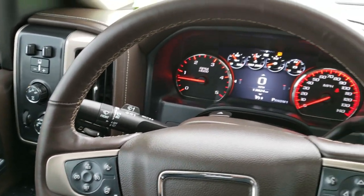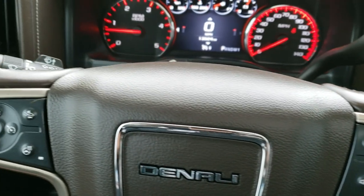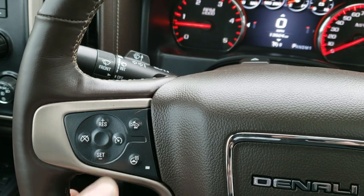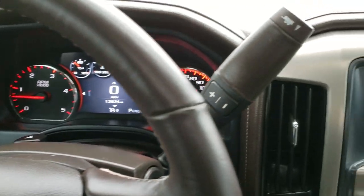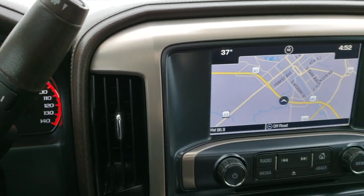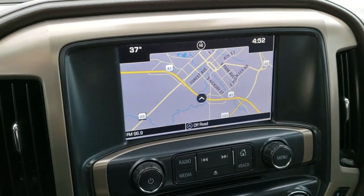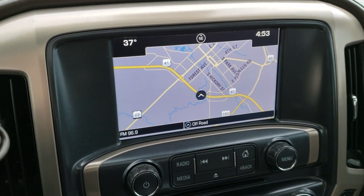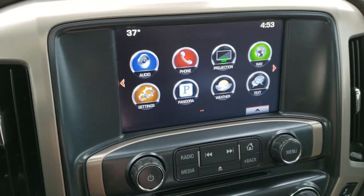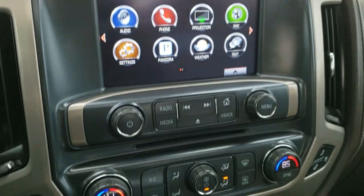Has the heated leather-wrapped steering wheel with Bluetooth and audio controls on the right, cruise controls on the left, heated steering wheel button, and the forward collision warning system. Has the six-speed Allison transmission with tap shift. The GMC IntelliLink system with factory navigation — this is also where your backup camera shows up. It has the projection setting, which means it has Android Auto and Apple CarPlay capabilities.